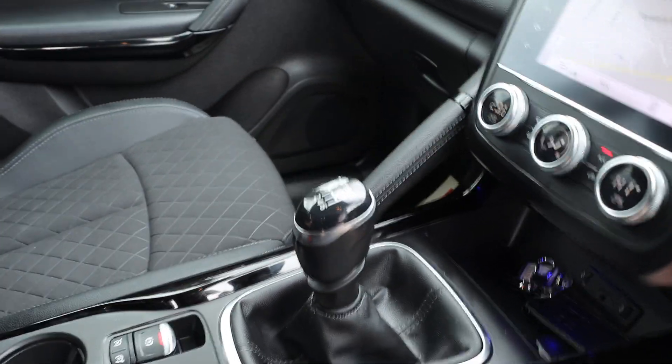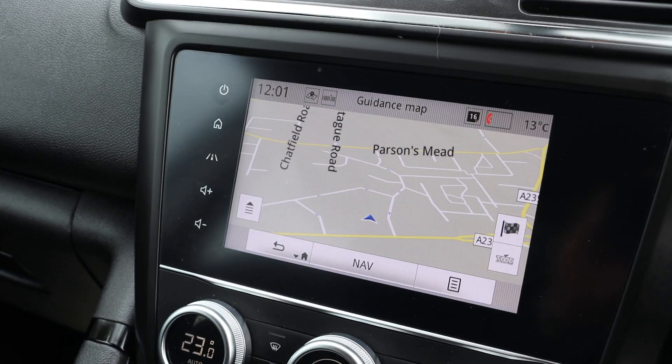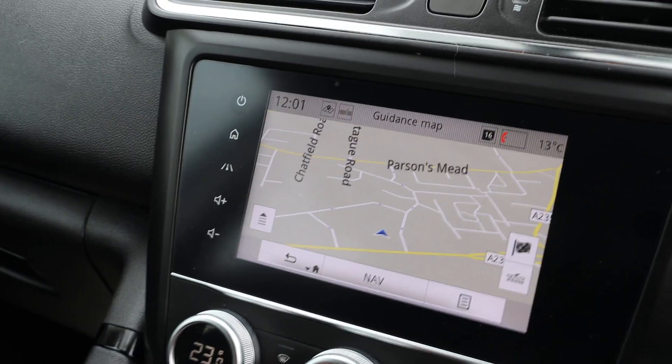Six-speed manual gearbox, cruise control, speed limiter, dark screen satnav, Bluetooth audio, and AV radio.